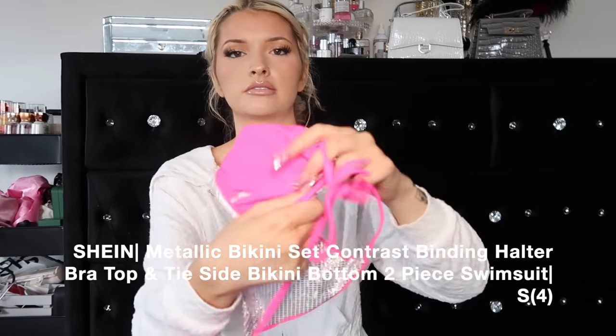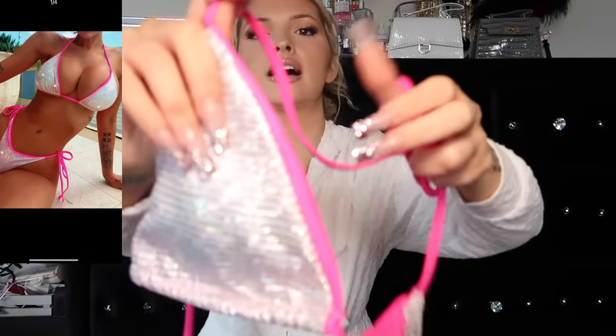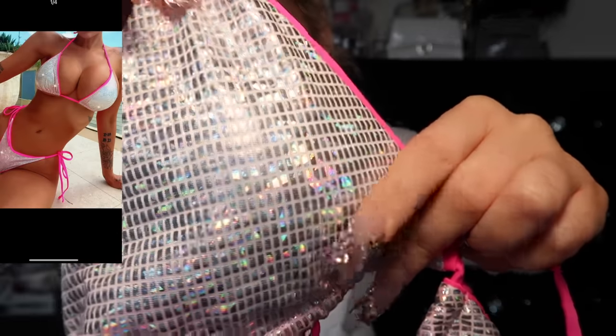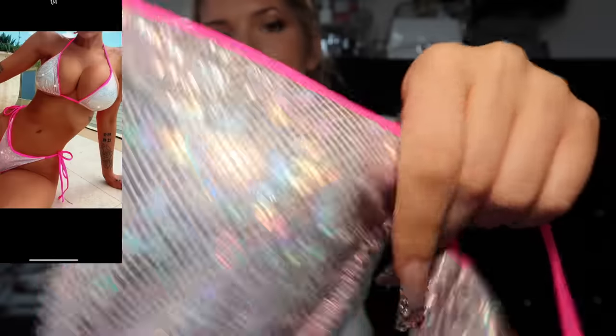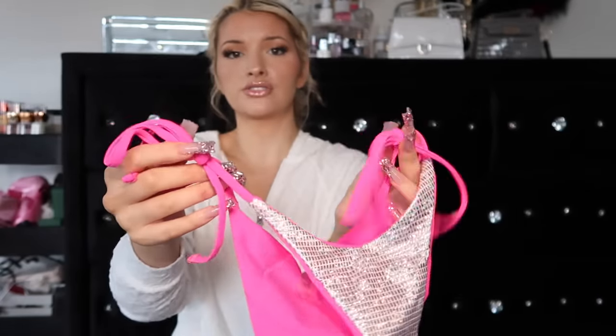Then the next one I felt like was so me - I had to get it. It's hot pink on the inside and then on the outside it has like this metallic colorful iridescent tile-looking pattern and it's just so freaking cute. I love the hot pink accents. This is from Shein. The bottoms look really cute too, I'm just not sure if it's gonna keep the girls in there, but the little strings are pink.